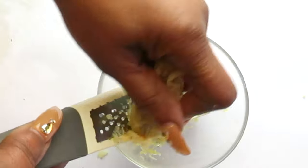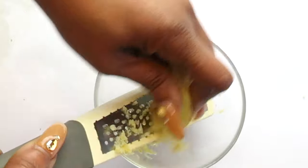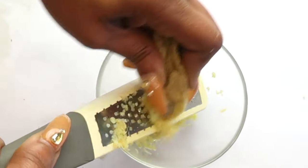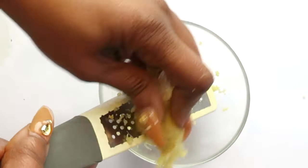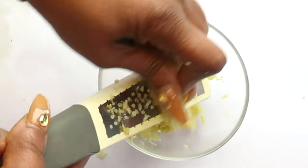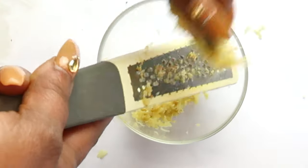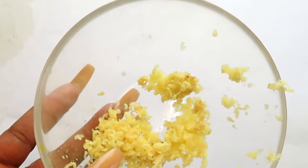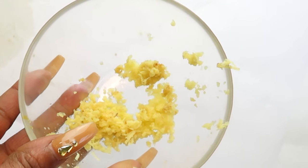Ginger has so many amazing properties — I like to have a little piece of ginger in my tea, and I also like to drink ginger on an empty stomach. Now we're using ginger for brushing our teeth, which is amazing for whitening. Now we have our grated ginger and we are going to extract the juice. You do not need to add any water — just the juice from the grated ginger.